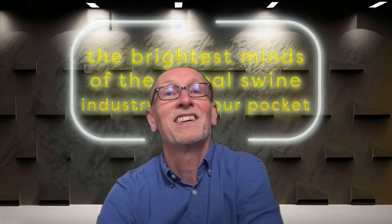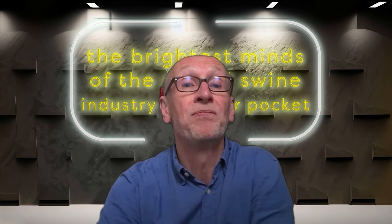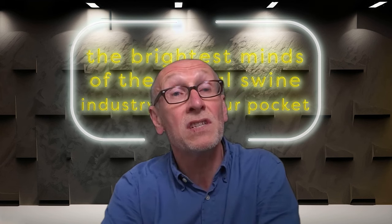Paul, how about you? I'm Paul Steen, based in the UK. I've been with AB Vista for about 17 to 18 years now. My background is actually in engineering. With services, we support customers in terms of NIR applications, analytical applications, determining enzyme activity in feed. We also have environmental services, so we can report on greenhouse gas emissions, and we have engineering services looking at feed manufacturing technology and application of enzymes in liquid form.